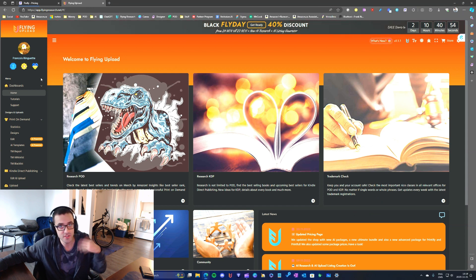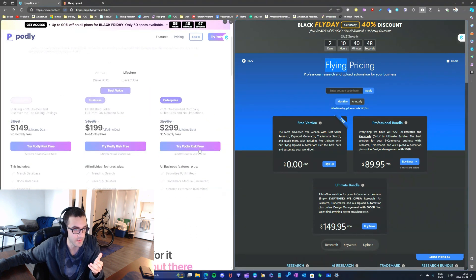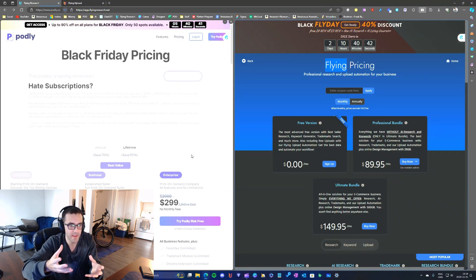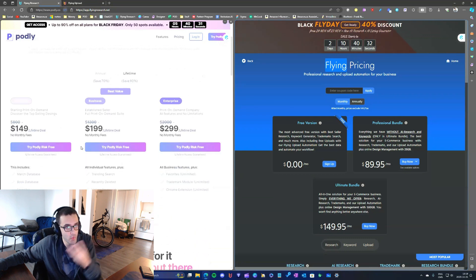So first let's talk about pricing, because the price is quite important — you have to know what you're buying. The price is important to me especially when there's a big gap between these two. Podly has three kinds of subscriptions.